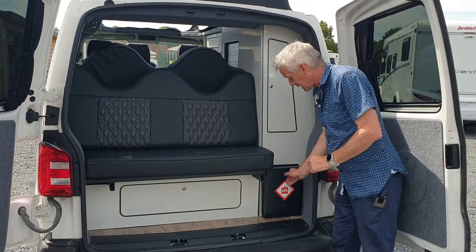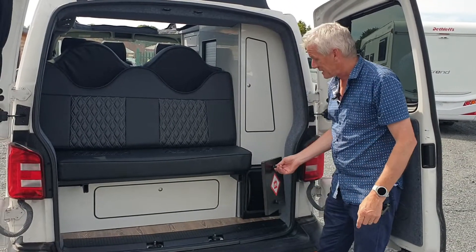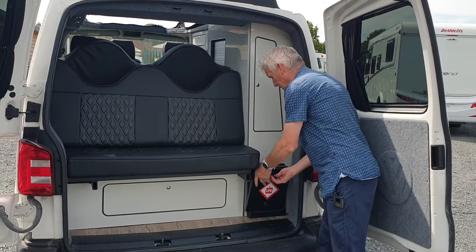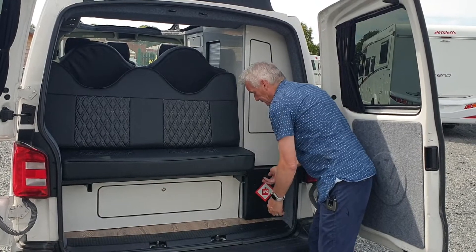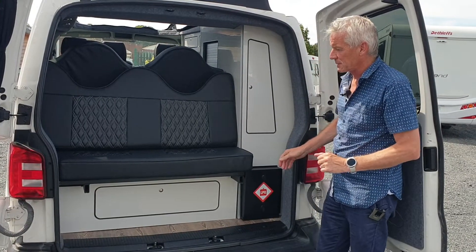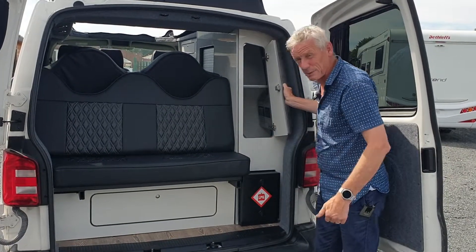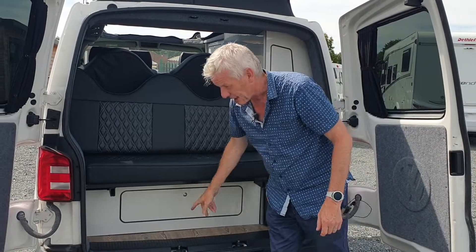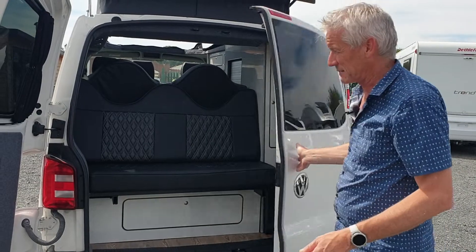This one is gas safe, which is good news, because the gas bottle will go into this gas container — which is how it should be — not an open gas bottle loose inside the van. So absolutely done correctly. And then just some more storage space in there, with the power supply unit and charging unit in there as well, and access underneath the bed when you rock that forward.